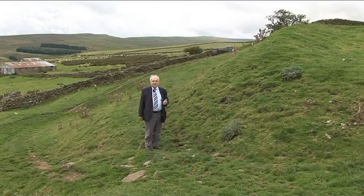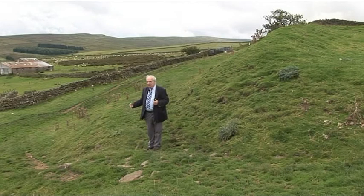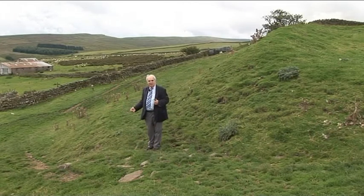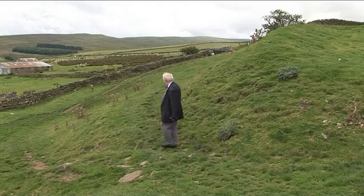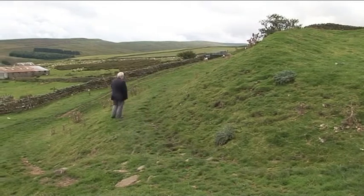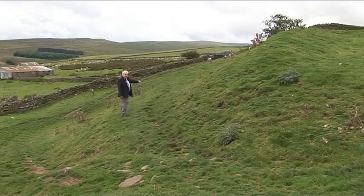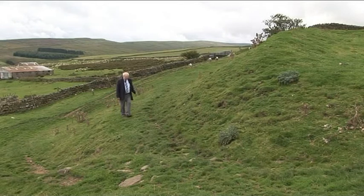Of course, there was somewhere where the turf and earth had come from, so outside the walls there would be a ditch. Here, a ditch would be rather superfluous because of the steep slope running down. But nonetheless, there is a distinct ledge running beside the wall. Whether there was a second rampart or wall or obstacle here I don't know, or whether it was just where the turf came from and the wall has slumped down — but it may have been part of the defences.